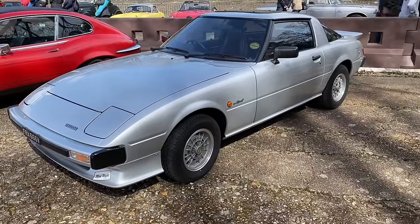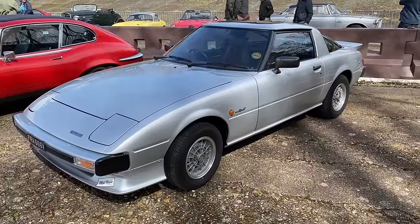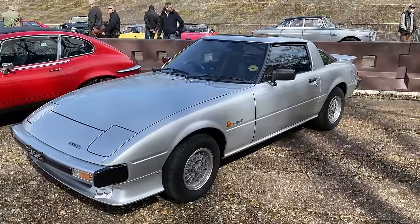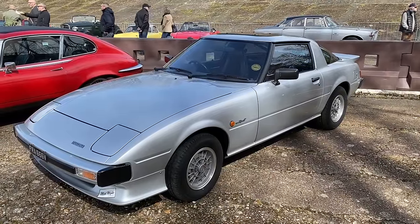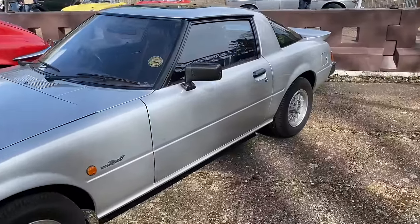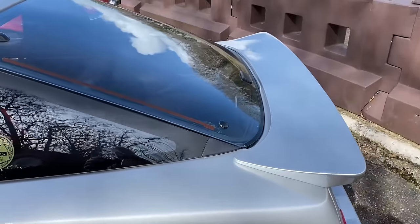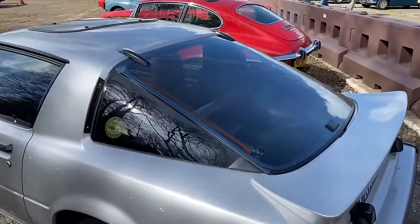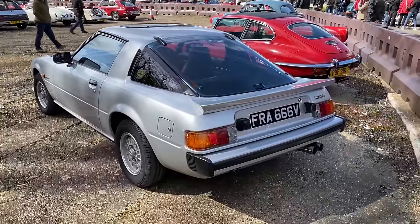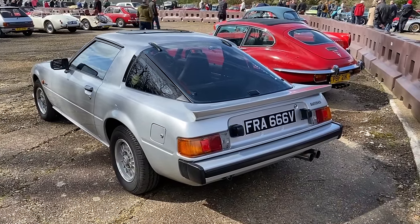Mazda persevered with the rotary engine for quite a long time, and this one dates back to 1980 — it's a Mazda RX-7. The actual capacity is only something like about 1.2 or 1.3, measured in a way that a normal engine would be. A lot of these didn't survive because of the complexity of the Wankel engine, but thankfully this one has. Doesn't it look lovely? It's reminiscent a little bit of the Porsche 944 — a bit of period influence there, I think.